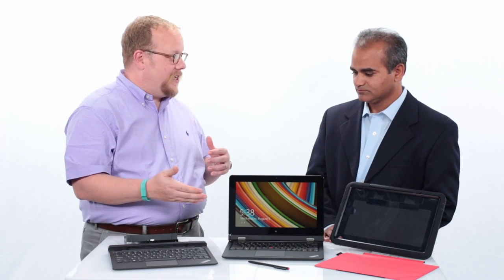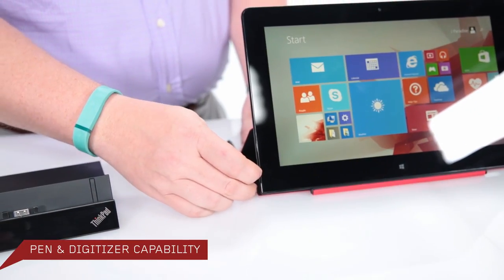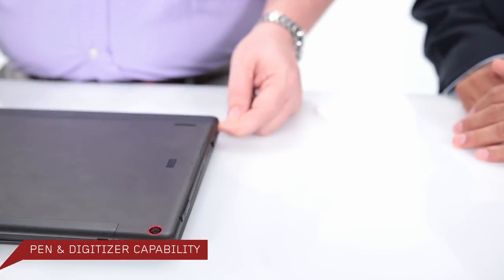We also have a great full HD touch screen at 11.6 inches, giving you a full-size PC experience in the tablet. We also have full pen and digitizer capability for note-taking or selecting things on the go.